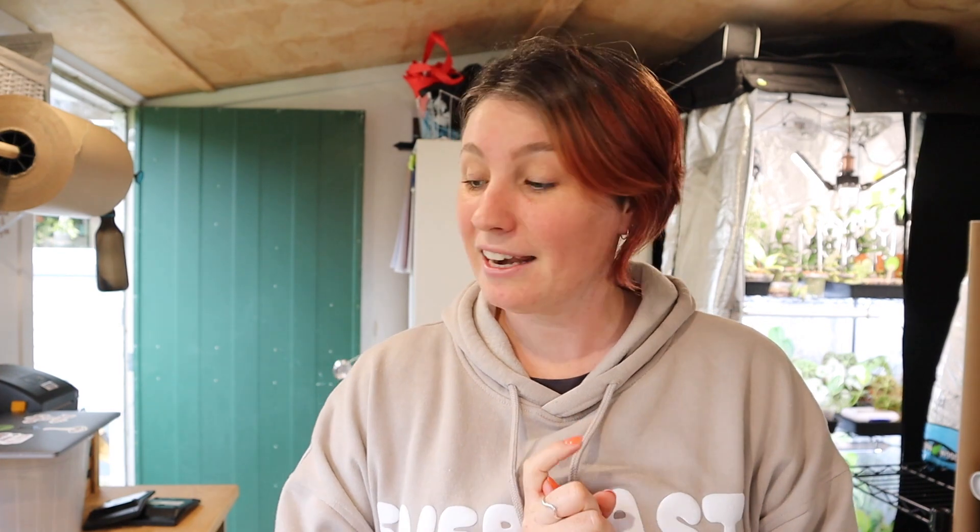That concludes this daily vlog. I hope you guys enjoyed it - don't forget to like and subscribe if you like vlogs. I do have some more informative content that I want to create as well, so make sure you are subscribed so you don't miss out on that, and I will see you in my next video. Bye bye!